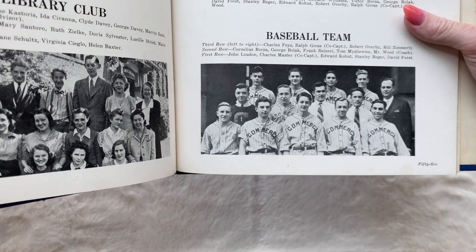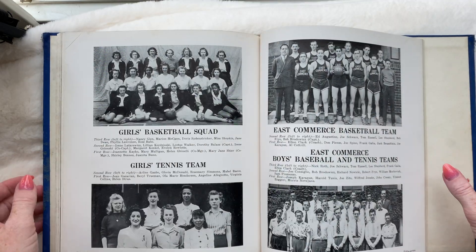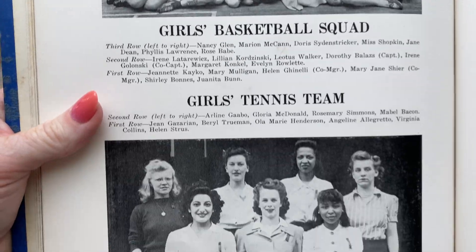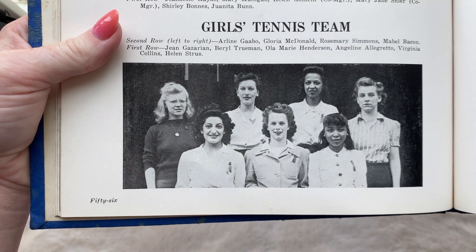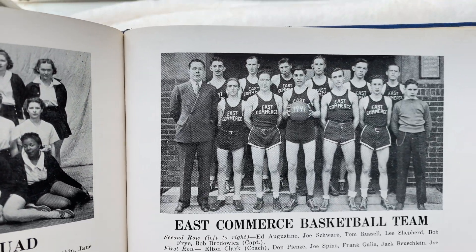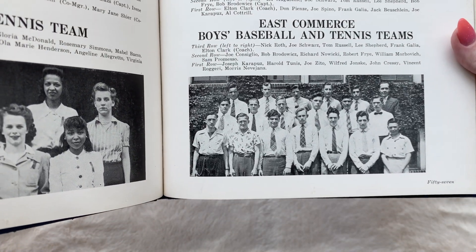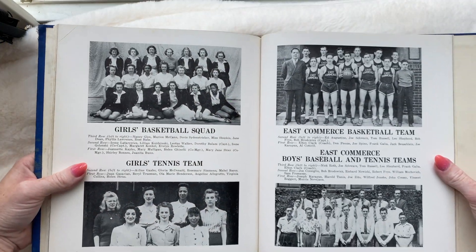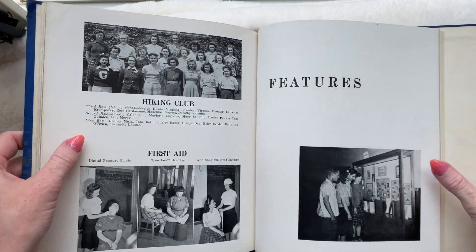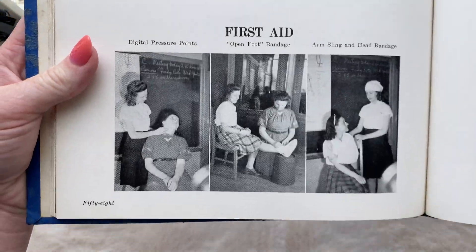Basketball, baseball — that's what I'm talking about, no minorities on those two teams. Oh, it looks like girls' basketball does have minorities, so that's awesome. And tennis. I love bangs, I'm a big bangs girl. Boys' basketball. Baseball and tennis teams.